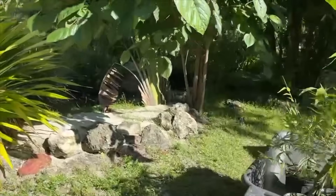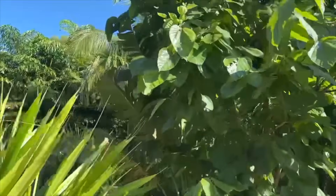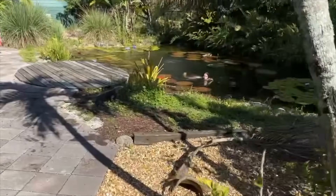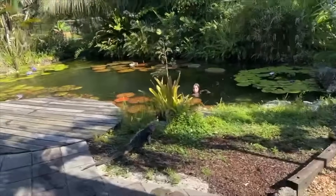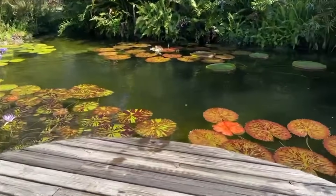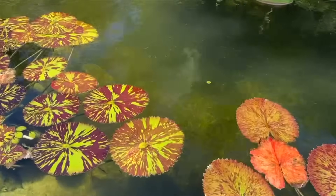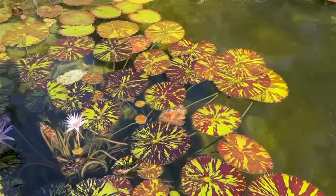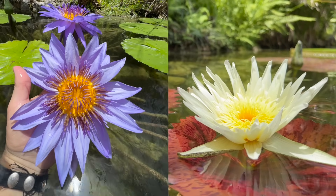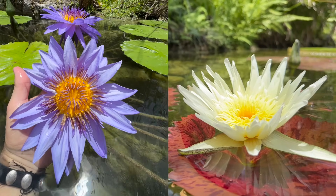Everything's growing so beautifully — we've got mulberries, travelers palms, and more. Really, really pleased with how this turned out. The best thing is the water quality is insane because we added plants, which finish out any ecosystem pond. All right, guys, see you soon.